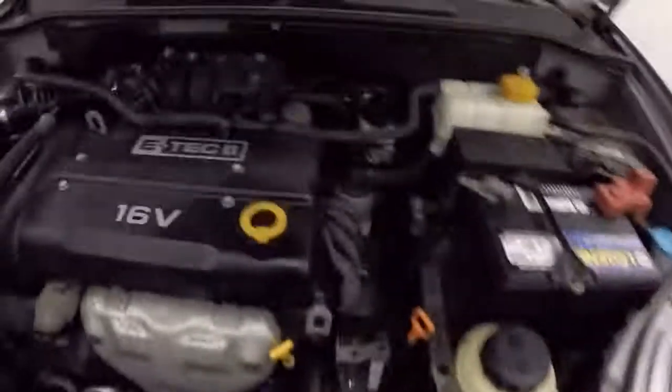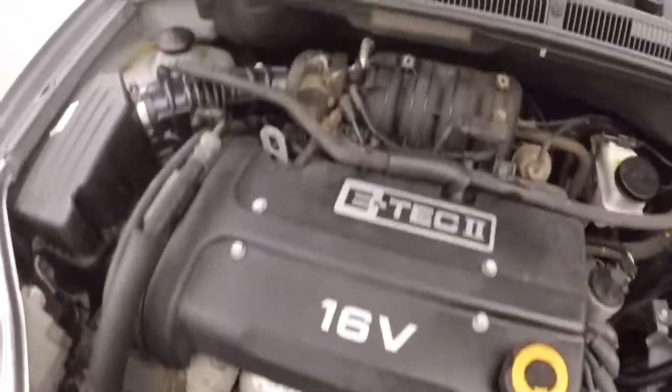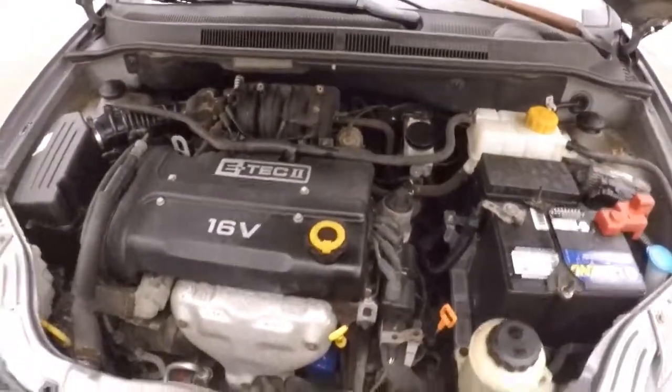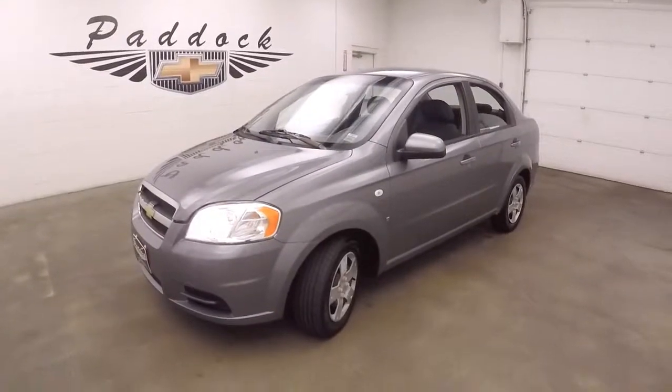Let's go look underneath the hood. And the steel wheels. Engine running nice and smooth. Great on gas. Plenty of power to get this little car down the road quickly. This is a 2007 Chevy Aveo.